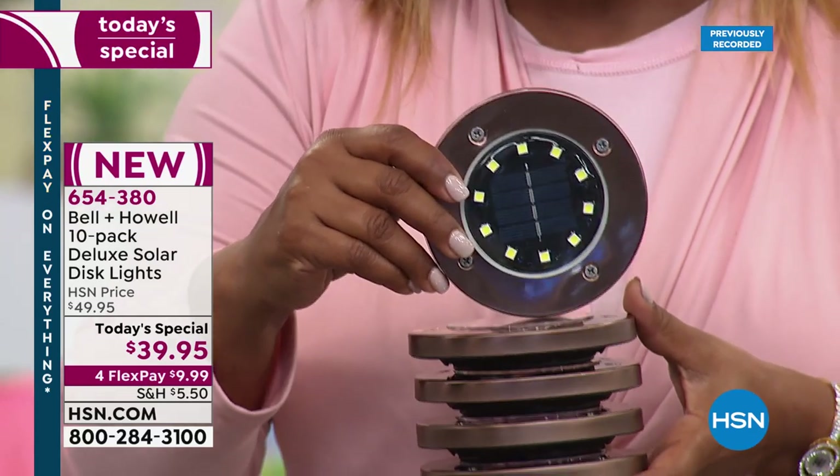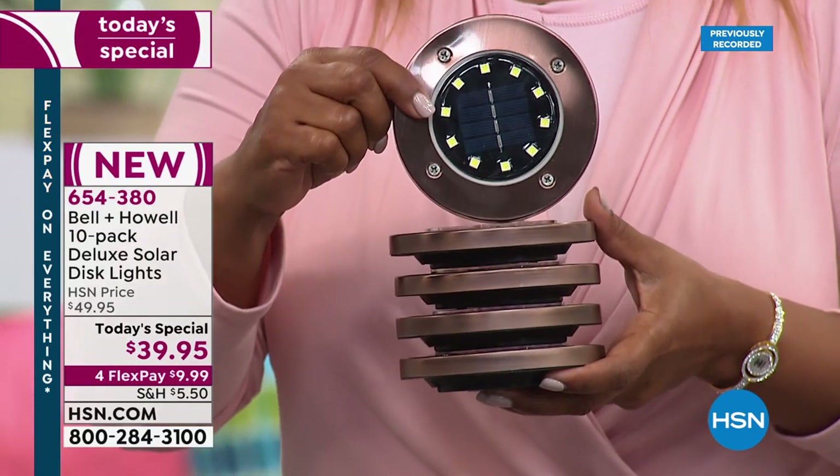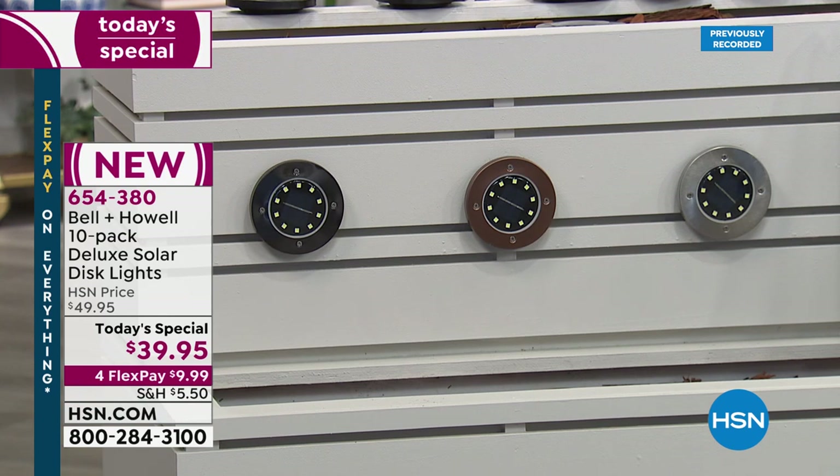Today's Special gives you a set of 10. Many of you remember last year we offered the set of 10 as well, but this year we bumped it up — you get more LED lights, brighter lights, and we kept the price exactly the same. Last year we had three FlexPays; this year we have four, getting these into your home for less than $10. No wiring — they're fully assembled right out of the box.